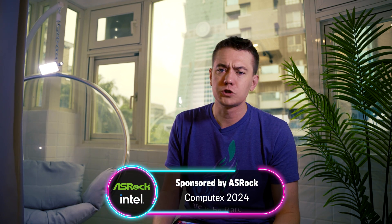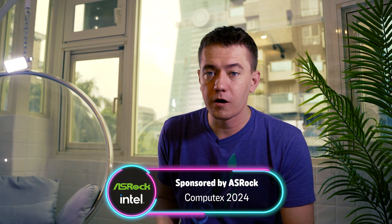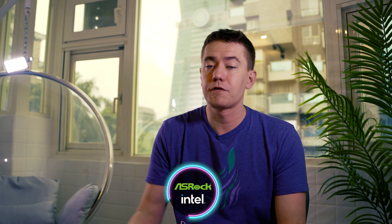I also appreciate them sponsoring our trip here to Computex 2024. This should be the last video for our Computex coverage — we did a lot of vertical content you can find on YouTube Shorts, TikTok, or Instagram Reels. It's been a beautiful trip here in Taipei, Taiwan. We got to bring Reese with us and had Kyler around — it was a good trip. ASRock, thank you for making this possible. We'll see you in the next video, friends. Cheers.